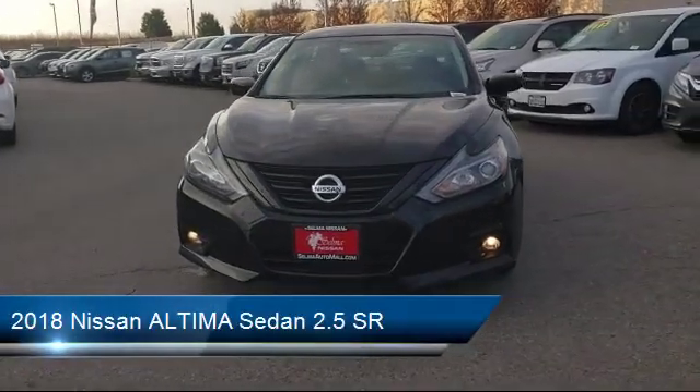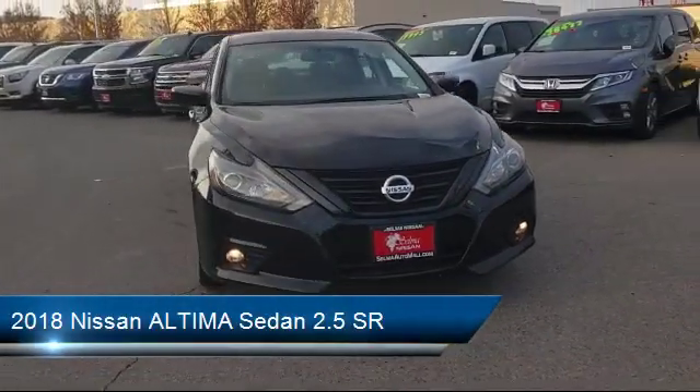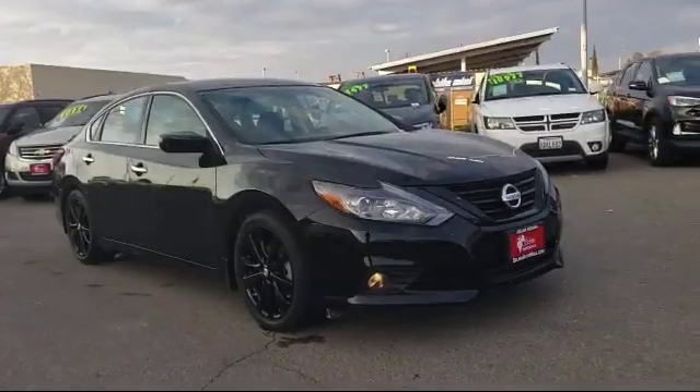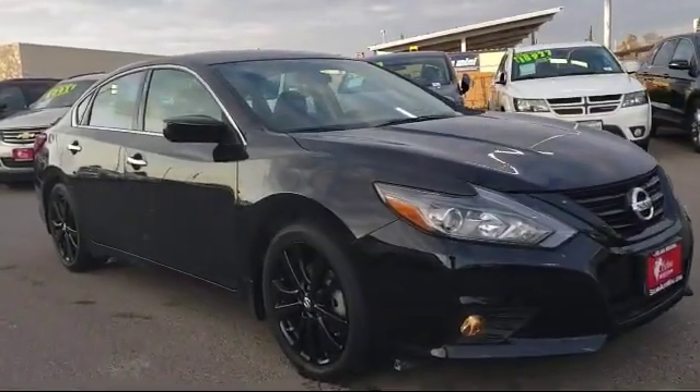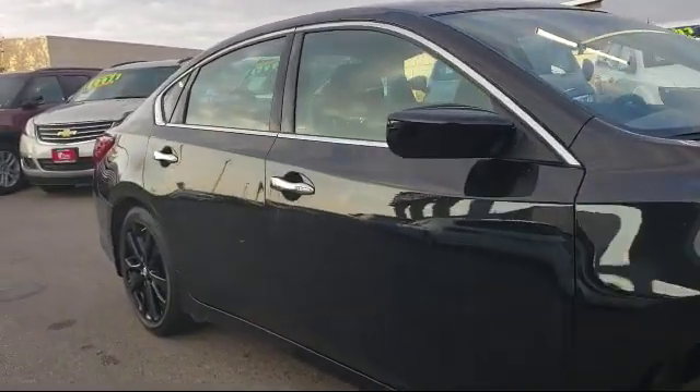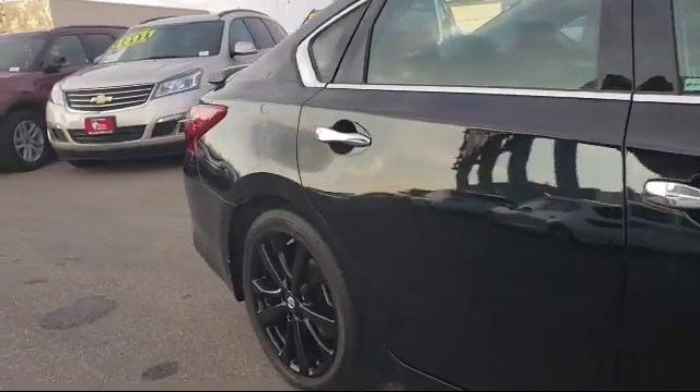It comes equipped with keyless entry, rear spoiler, tire pressure monitoring system, steering wheel controls, air conditioning, power driver seat, AM/FM CD MP3 audio system, and has less than 15,000 miles on the odometer.